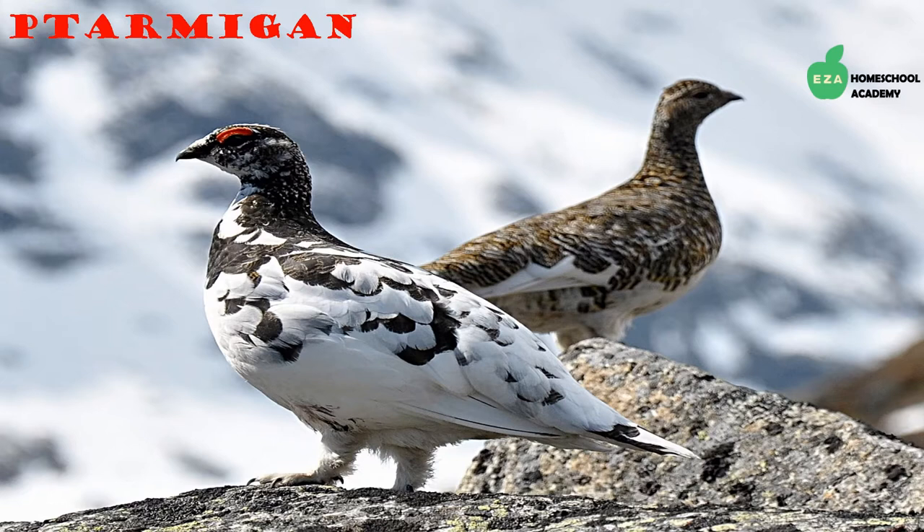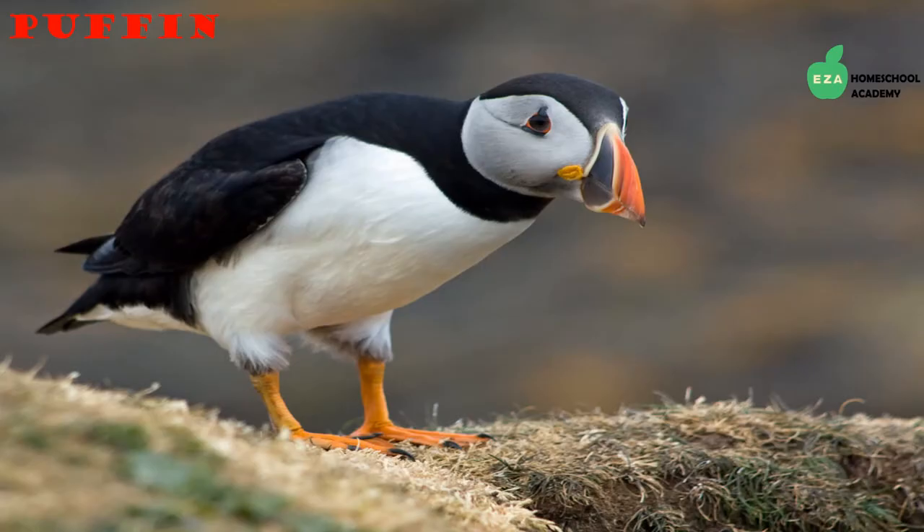Ptarmigans are known as snow chickens, probably because they are ground feeders like chickens. In the summer their feathers are usually brown with dark stripes; in the winter their feathers are white. This is one way they protect themselves from predators. They eat berries, leaves, buds, seeds, flowers, and insects.